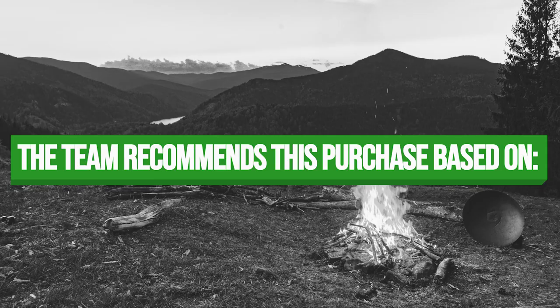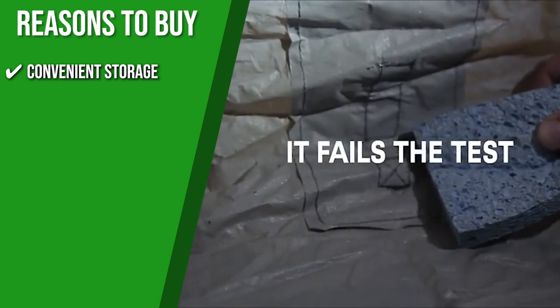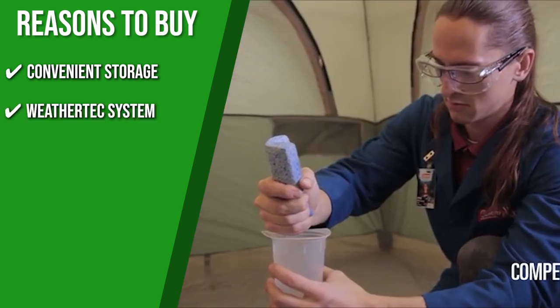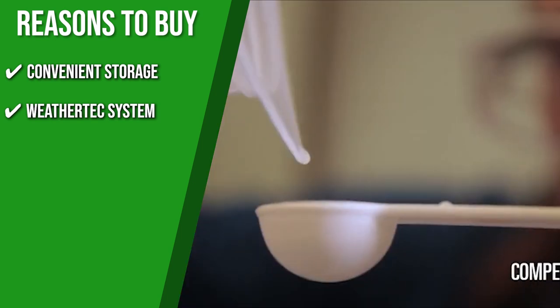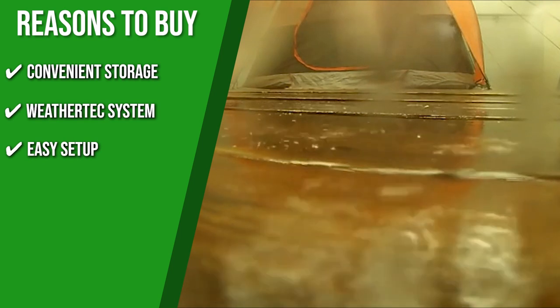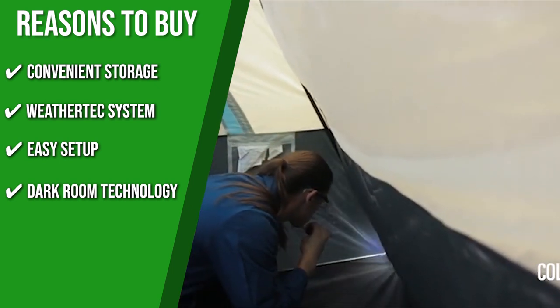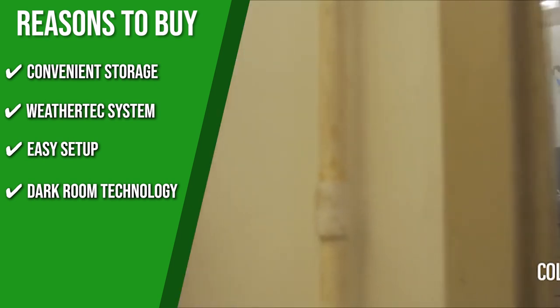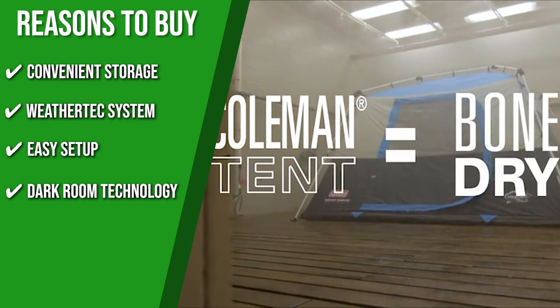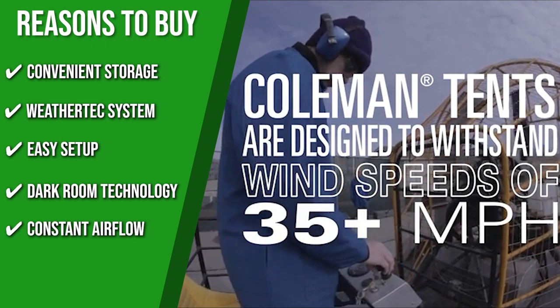The team recommends this purchase based on the following. Convenient Storage: when it's time to head home, the tent packs up into an included expandable carrying bag until you're off on your next adventure. Weather Tech System: on rainy nights, you can stay dry thanks to its tub-like floors with painted corner wells and covered seams that keep the water out. Easy Setup: with pre-assembled poles, you can have your tent set up in about a minute. Dark Room Technology: by blocking 90% of sunlight coming into the tent, this technology lets you get some sleep while the sun's still up and reduces temperature buildup by up to 10%. Constant Airflow: its large mesh windows on the front and sides can be left open to take in air, while the ceiling vents work to cycle it out.